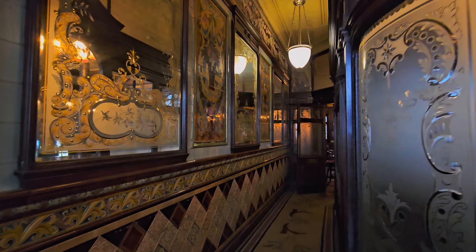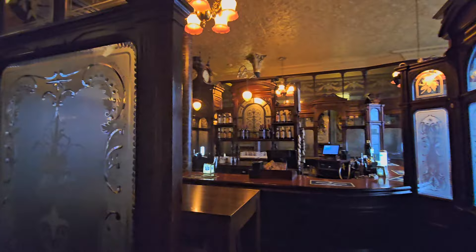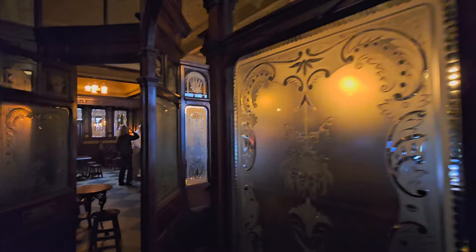The amazing interior of the Princess Louise contains many private wooden compartments which surround an impressive U-shaped bar. Another strange but interesting quirk to this pub is the fact its urinals are actually listed.